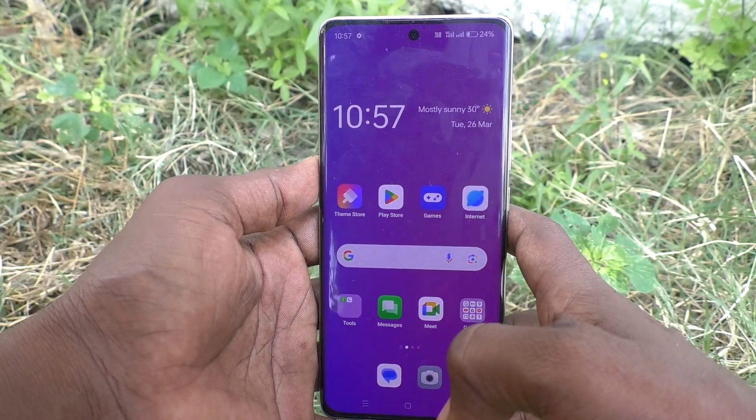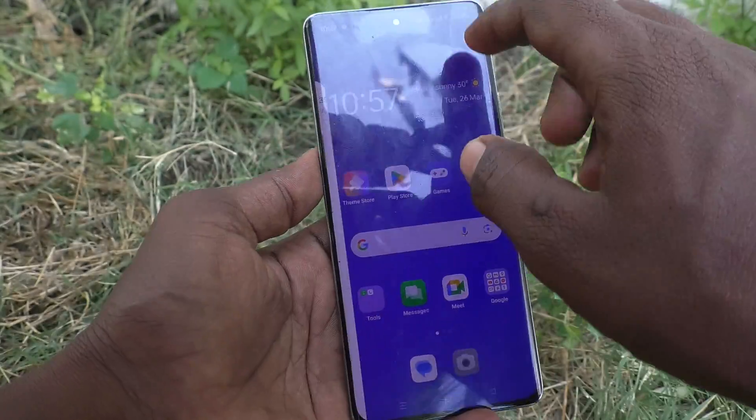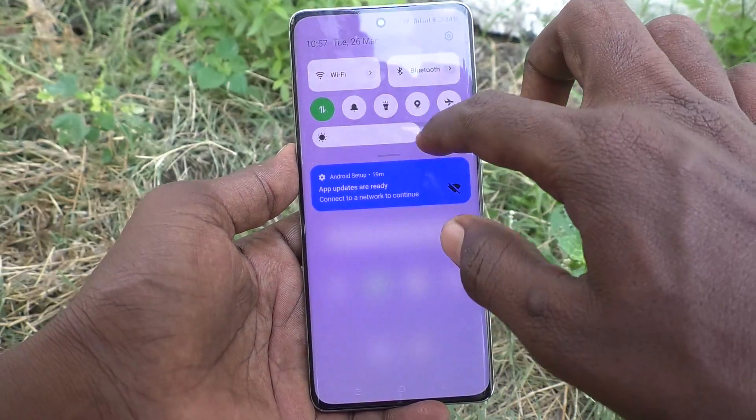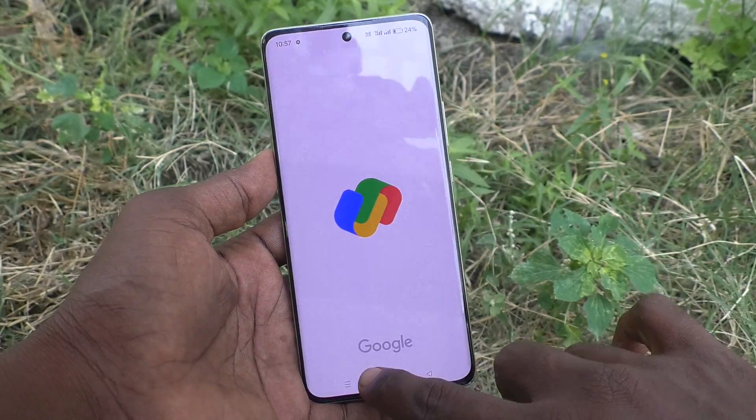Hi friends, welcome to Five Minutes Tech YouTube channel. Here is the Oppo Reno 11 Pro 5G smartphone. In this video, you will learn how to set a power-off password in your phone.